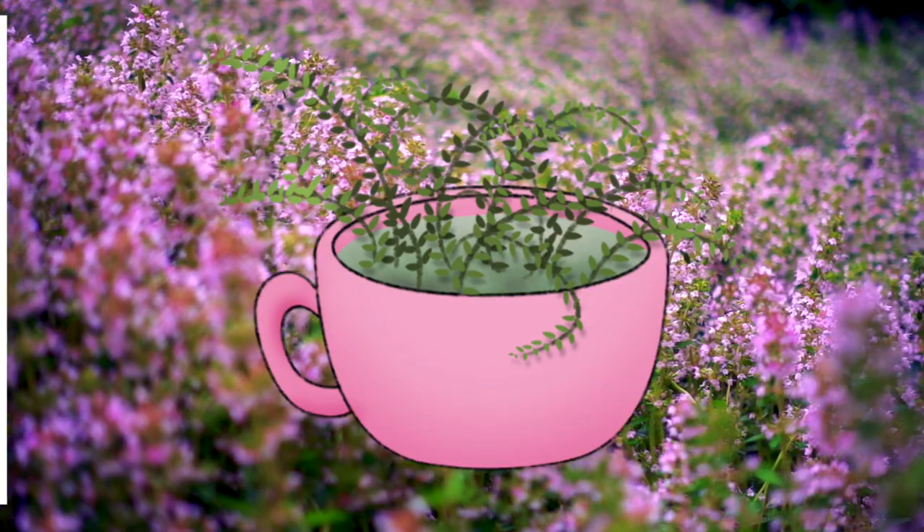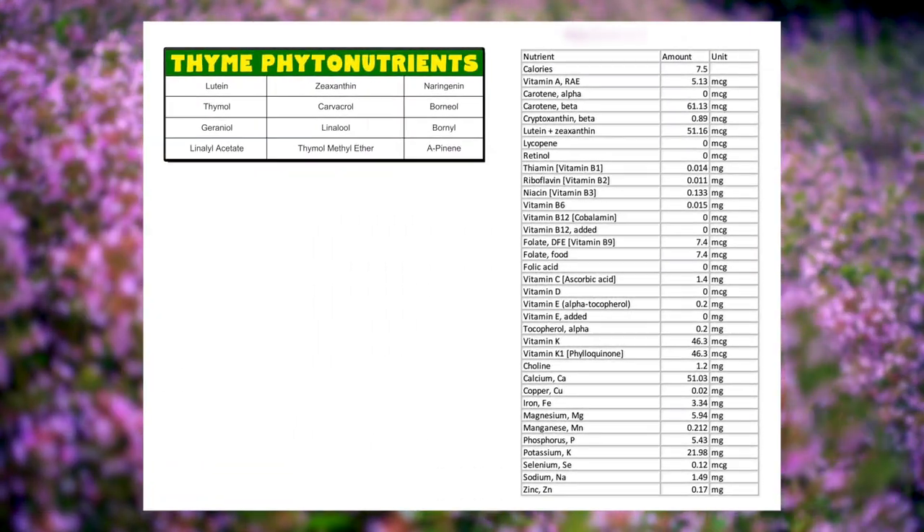We're going to get to all the benefits of thyme tea shortly, including one of the most well-known benefits: coughing. But first, let's look at the nutritional values of thyme tea.